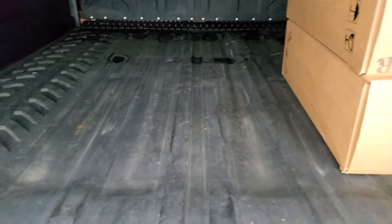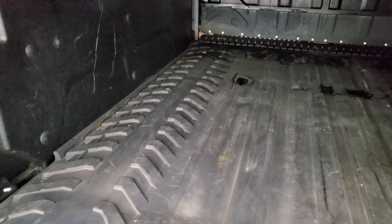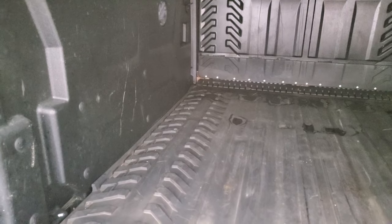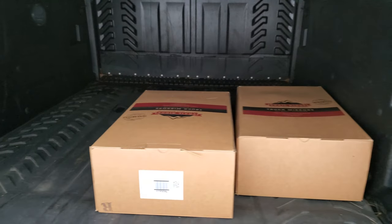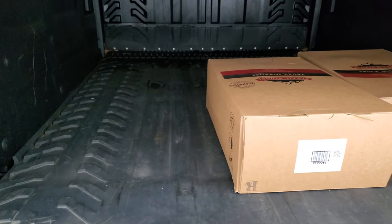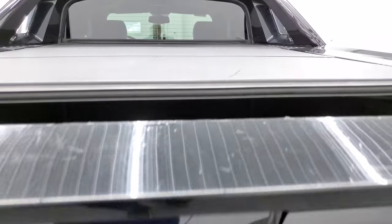It comes with a bed mat as well. I'm not really sure what's in these boxes — I think these are the original mirrors that came with this truck. The bed is in very nice condition and comes with the factory bed mat. That back actually folds down, which is kind of cool.